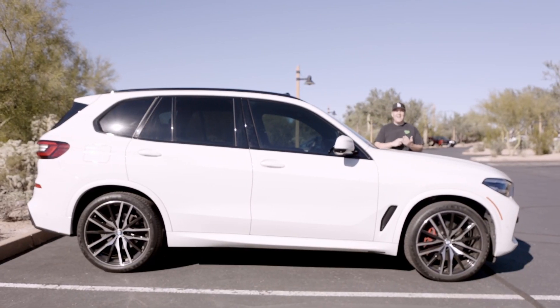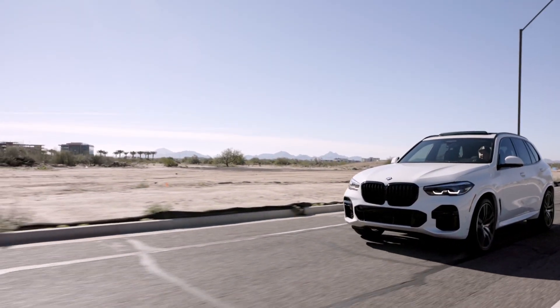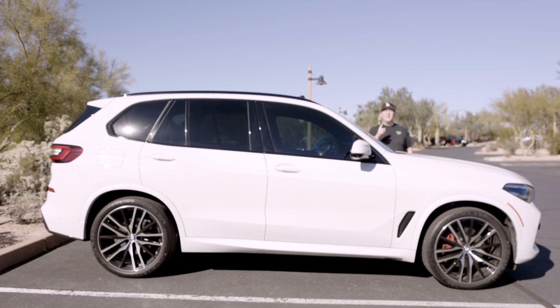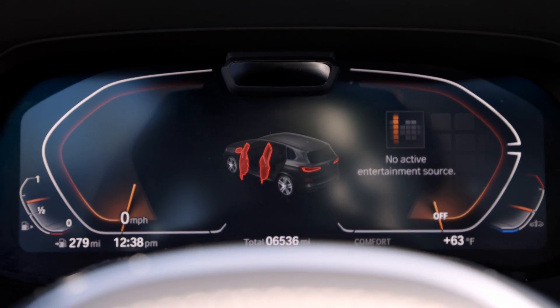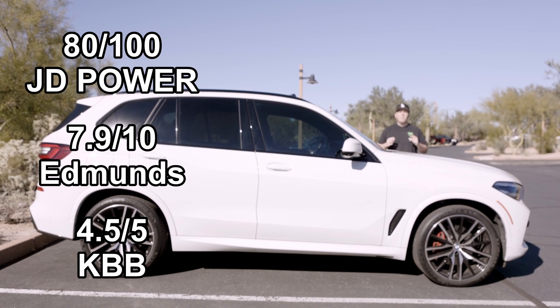This is the X5 S-Drive 40i, a luxury mid-size SUV. The 2022 X5s are available in three different configurations with starting MSRPs from $61,000 to $83,000. With the highest trim, the M50i, you're going to get some sweet upgrades, like a V8 523 horsepower motor and a 0 to 60 in 4.1 seconds. All the trims are the same for the new 2023 models, but just slightly more expensive. The X5 got an 8.3 out of 10 from three of the main rating companies.